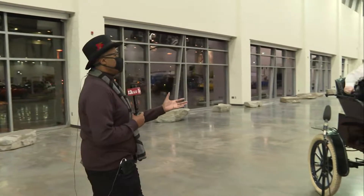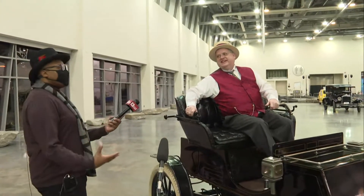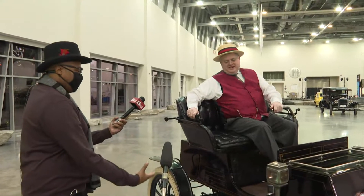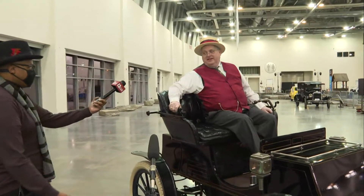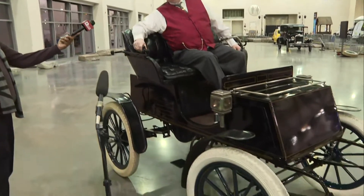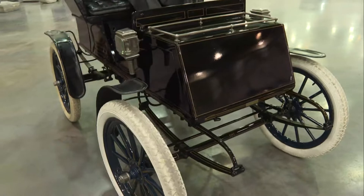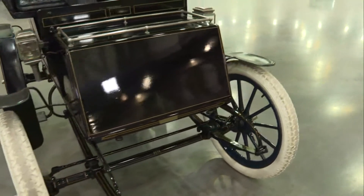I'm joined with Jay. Jay, good morning, how's it going? It's a fantastic morning to be out here today. Tell us about this classic car that you're in — this looks nice, and it's electric. It's electric. It's a 1903 Columbia. Columbia was known for making bicycles. This is a 1903 Columbia electric — it's basically a carriage with an electric motor underneath it.